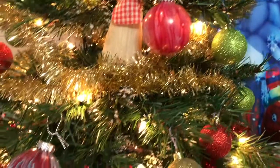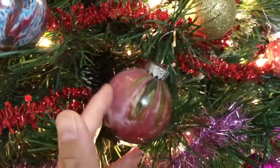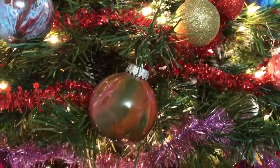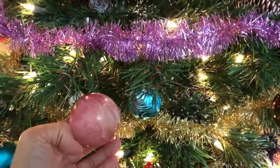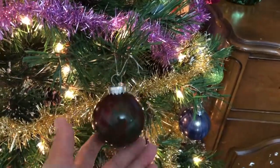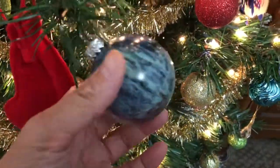Here are more of the DIY ornaments. I need to buy more clear Christmas balls to pour paint into. I love how these turned out — there are more of the clear ones and some additional ones here.